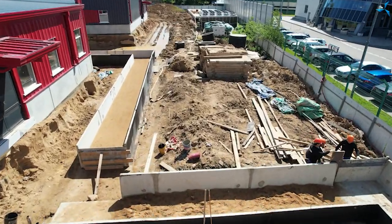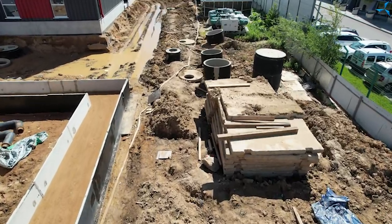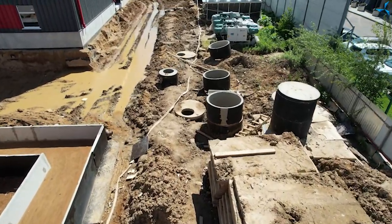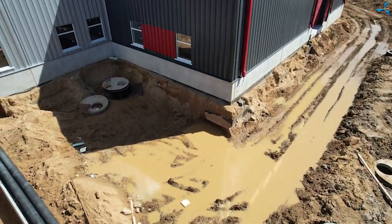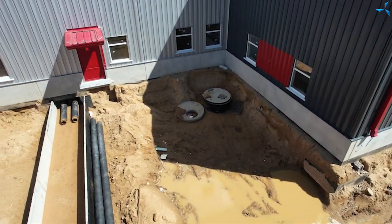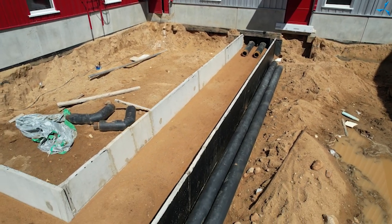We can now see how intensively and extensively work is going on with the utilities. You can see the trays for the heating mains, the heating water pipe, and the chambers being formed to connect the inlets to the building.